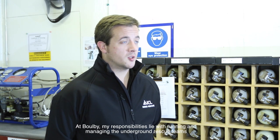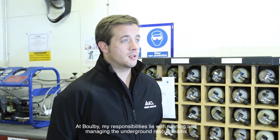At Boulby my responsibilities lie with running and managing the underground rescue teams and the surface rescue teams for the plant and our team at Tees Dock.